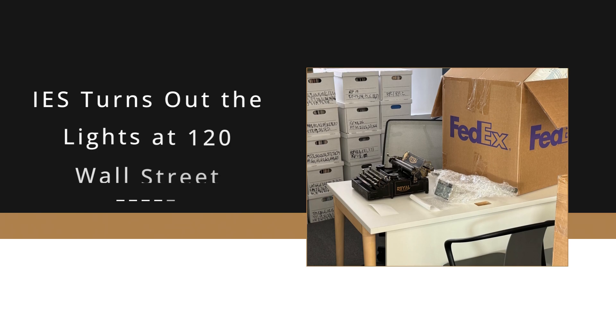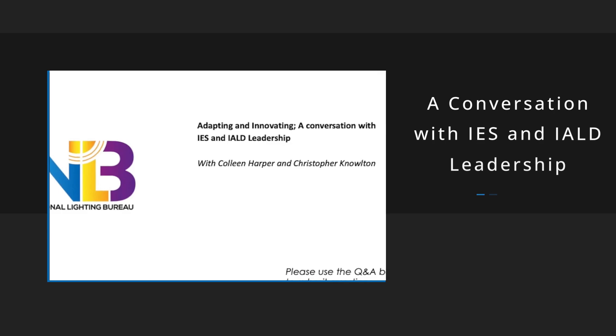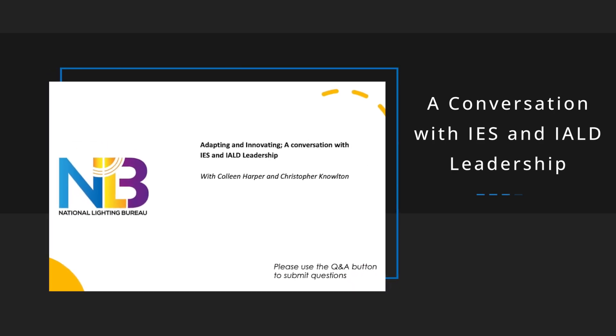IES has turned the lights out at 120 Wall Street. It's a bittersweet moment, but closing the very expensive New York City office was the right decision. Congratulations to IES — I recently filmed my last podcast from their office. The NLB's annual lighting forum video, 'Adapting and Innovating: A Conversation with the Leadership of IES and IALD,' is now posted.